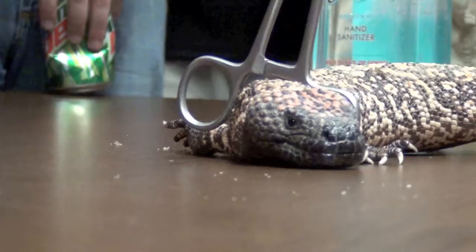Watch that tongue go. It's pretty cool. If you wanted to attract them to your yard, what would you do? Like you put bird seed out for birds — what would you put out for Gila monsters?